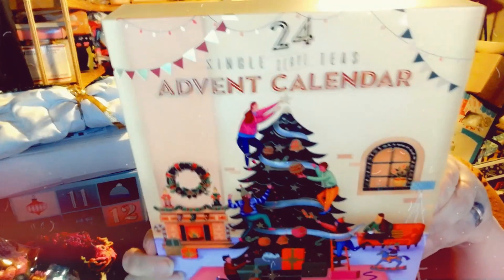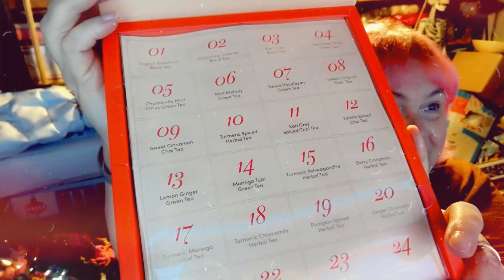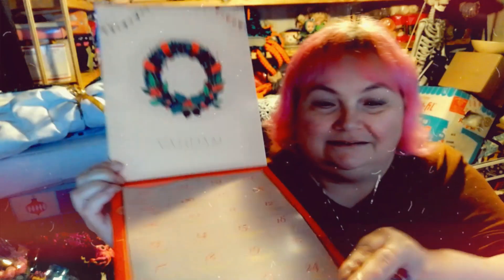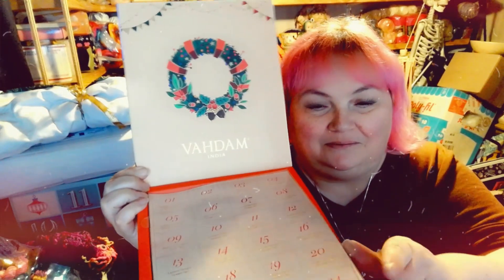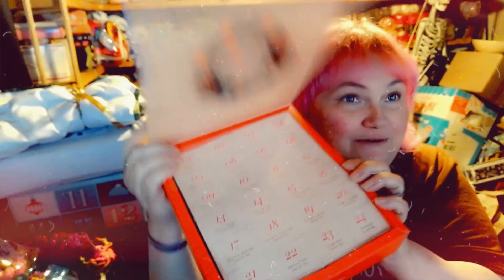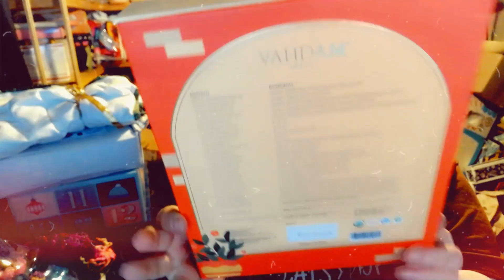My next one — because you can't, at least I can't, do one without a tea advent — and there it is. When I open it, it shows the flavors. When we lift it up, it's got the teas. We get to try a different tea for every day all the way up to the 24th, and it tells you a little bit about the teas.